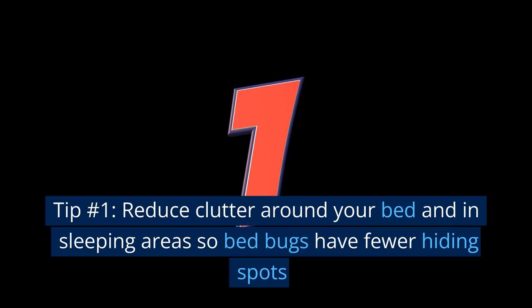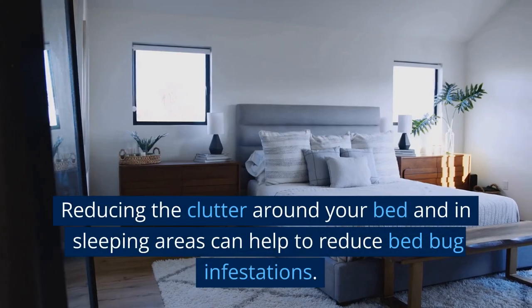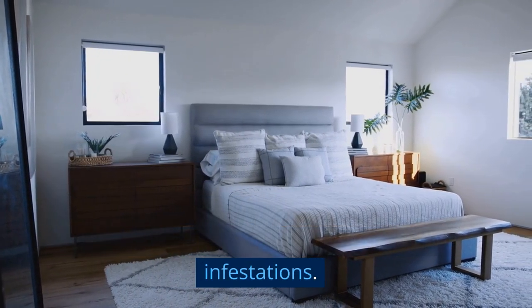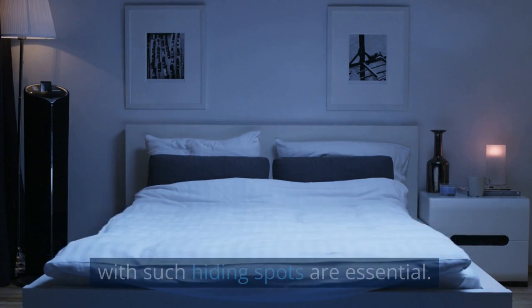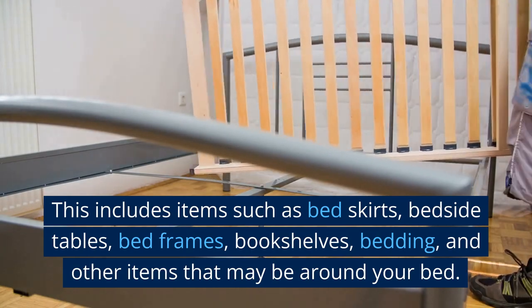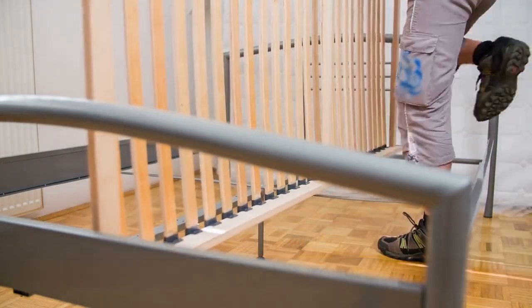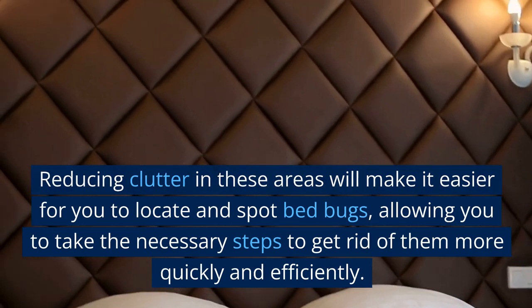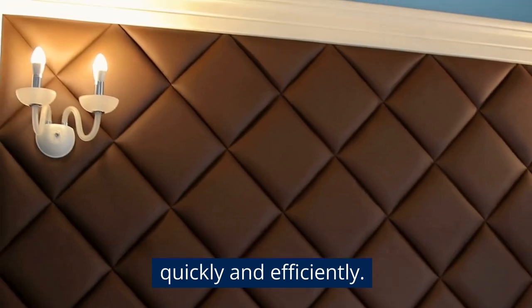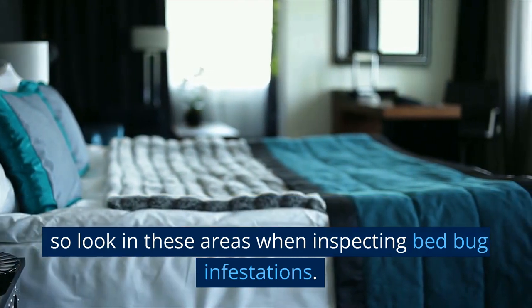Tip number 1: Reduce clutter around your bed and in sleeping areas so bed bugs have fewer hiding spots. Bed bugs like to hide in small cracks and crevices, so removing any items that can provide such hiding spots is essential. This includes items such as bed skirts, bedside tables, bed frames, bookshelves, bedding, and other items that may be around your bed. Reducing clutter will make it easier to locate and spot bed bugs, allowing you to take the necessary steps to get rid of them more quickly and efficiently. Remember that bed bugs can hide in tight spaces, so look in these areas when inspecting.